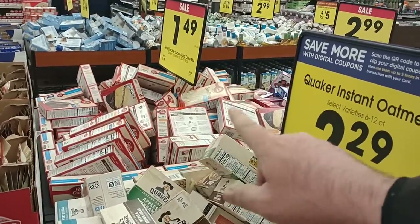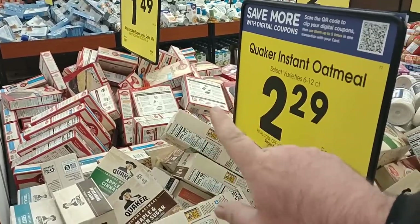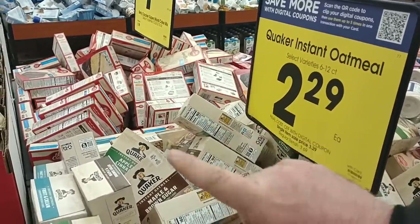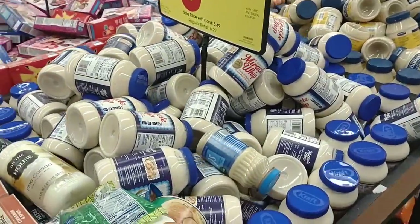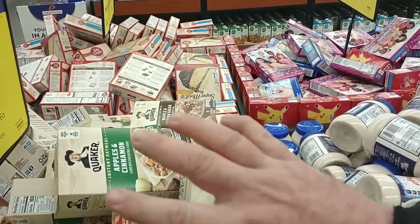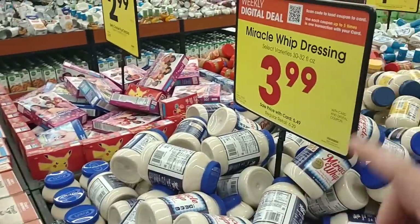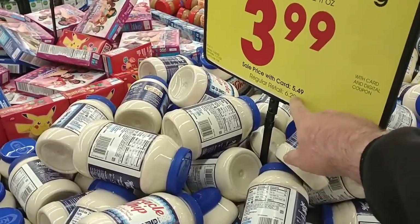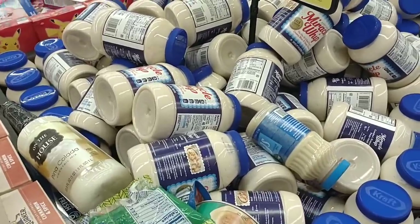They've got a lot of Betty Crocker cake mixes over here for $1.49. We'd be getting great comments on the ones at Aldi — Baker's Corner — which are 98 cents. However, the ones at Aldi do sell very fast, so you may want to get to Aldi right when they get their truck. I went into Aldi two days in a row and they were all gone. They have the Miracle Whip here on a digital coupon for $3.99. Regular price $6.29 — so yeah, it's a good deal with the digital coupon.